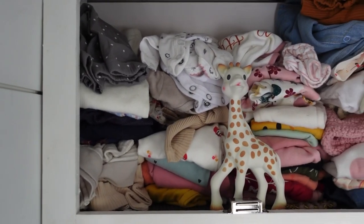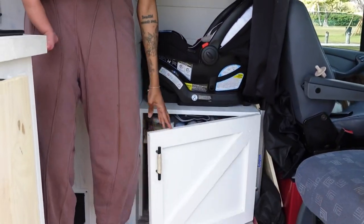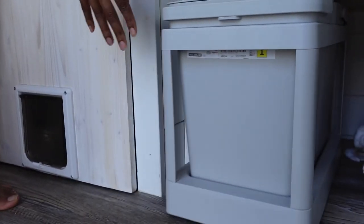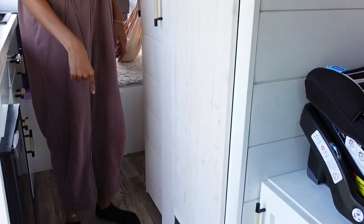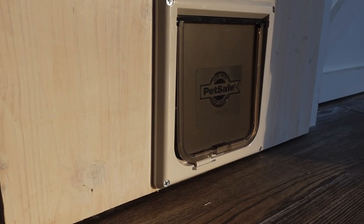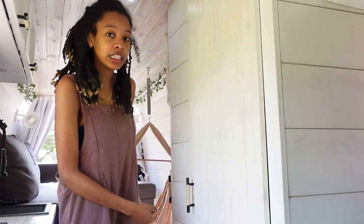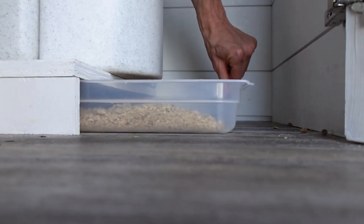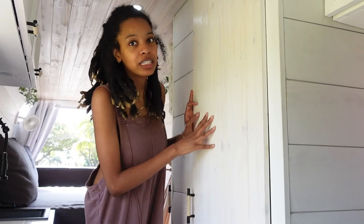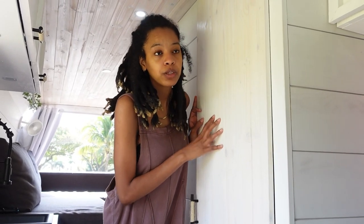Right above her car seat is storage for her clothes, and at the bottom we have more storage. We have a trash can and a recycle as well. Right here is our bathroom. If you look at the very bottom, there is a cat door — this is where Bunny goes to use the bathroom. Inside there is a litter box underneath our Nature's Head composting toilet that comes out when we're not in there, so she can just go in and out. We don't have to worry about the smell; everything is contained in this area.